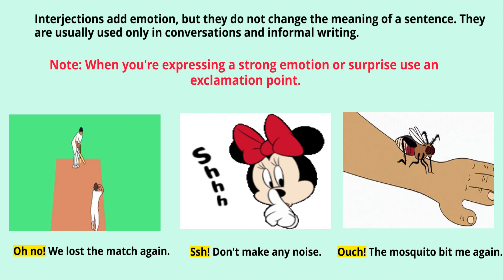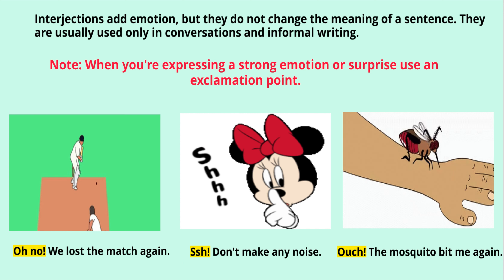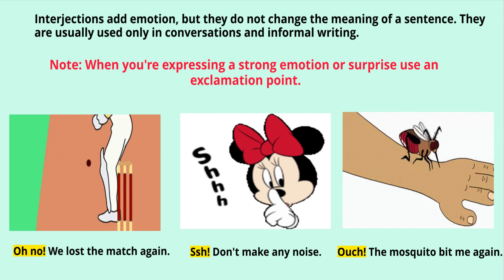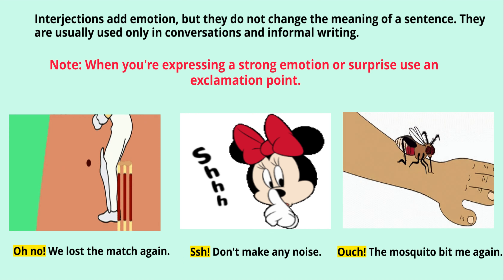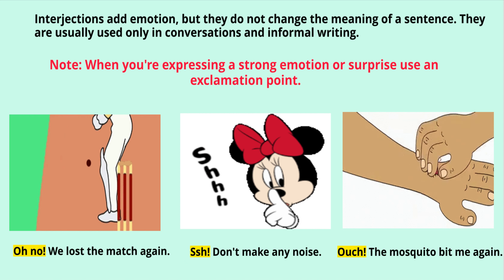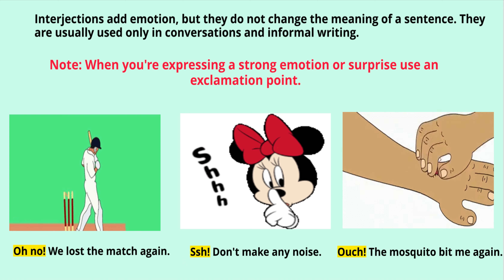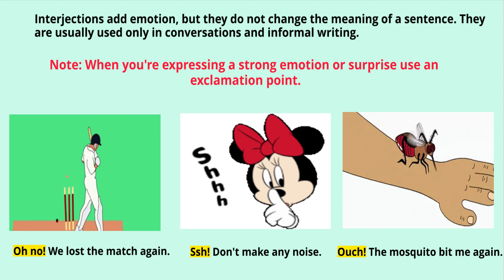Note: when you are expressing a strong emotion or surprise, use an exclamation point. In the first visual, you see a batsman got bowled — 'Oh no, we lost the match again' — meaning you are feeling sad. In the second image, you see a Mickey Mouse saying 'Shh, don't make any noise.' In the third visual, you see a mosquito biting a boy — 'Ouch, the mosquito bit me again.'